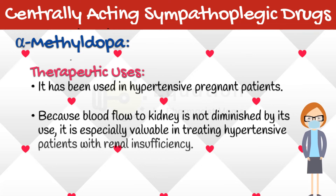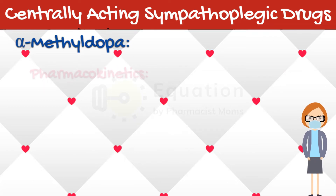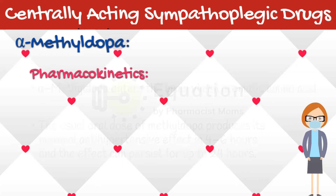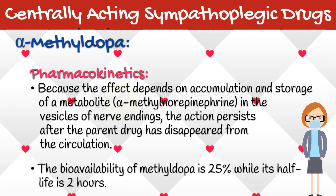Alpha-methyldopa has been used in hypertensive pregnant patients. Because blood flow to the kidney is not diminished by its use, it is especially valuable in treating hypertensive patients with renal insufficiency. Alpha-methyldopa enters the brain via an aromatic amino acid transporter. The usual oral dose of methyldopa produces its maximal antihypertensive effect in 4 to 6 hours, and the effect can persist for up to 24 hours. Because the effect depends on accumulation and storage of a metabolite, alpha-methylnorepinephrine, in the vesicles of nerve endings, the action persists after the parent drug has disappeared from the circulation. The bioavailability of methyldopa is 25%, while its half-life is 2 hours.